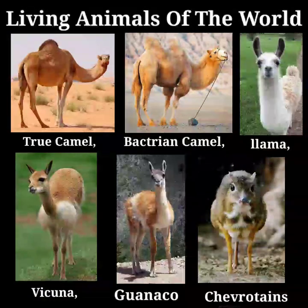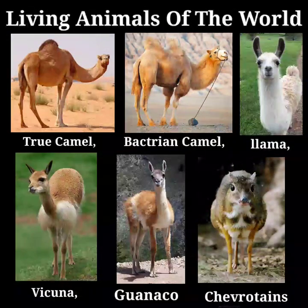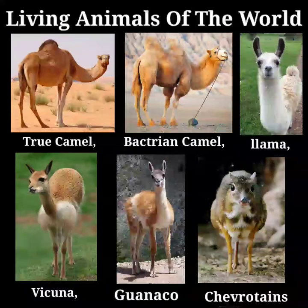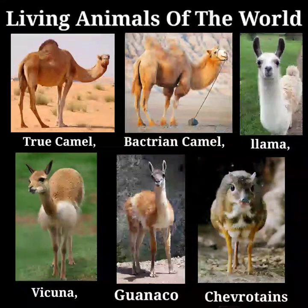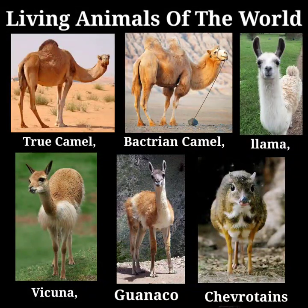The Llamas are humpless camels confined to the western and southernmost parts of South America. Two wild and two domesticated species are known. The name Llamas, it should be mentioned, properly belongs to the domesticated animal of that name.